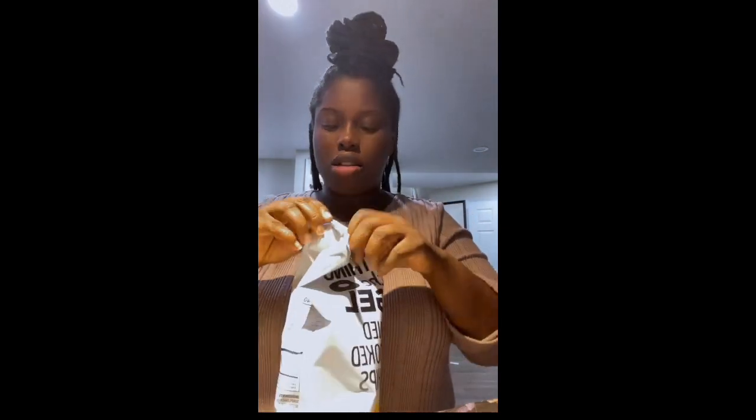I also grabbed this chicken parmigiana — chicken breast. It looks like this. I like chicken parmigiana so I think I'll enjoy that. I also picked up the Everything But the Bagel seasoning kettle potato chips. I'm going to try these right now and let you guys know how they taste.